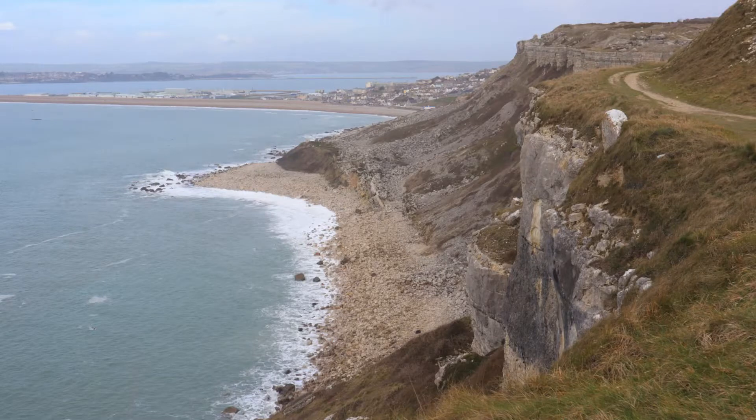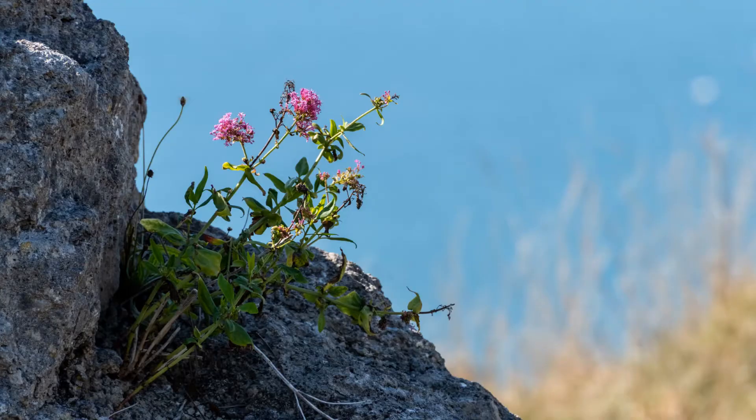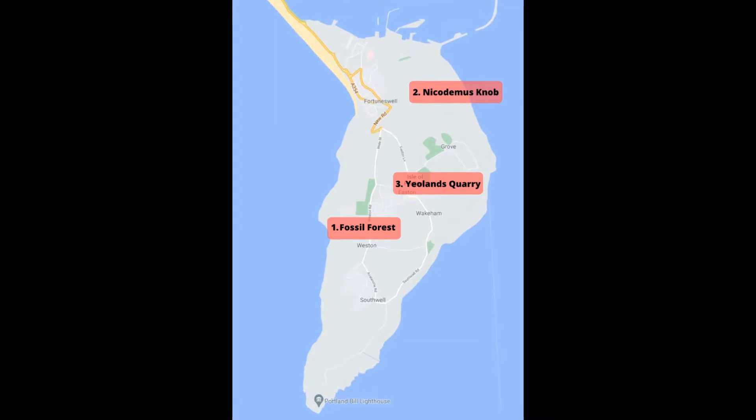At the start of this year, we were commissioned to survey some of the geological sites of special scientific interest in Dorset, as part of a review by Natural England. To give you an insight, here's Sam, our Head of Heritage and Conservation, talking about three of the sites he surveyed on Portland.